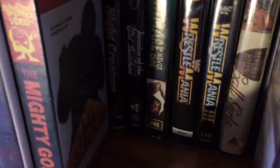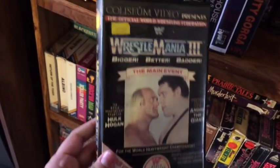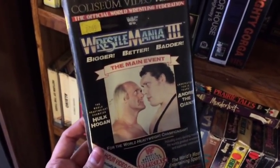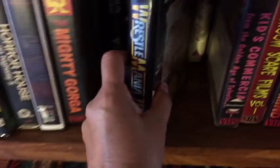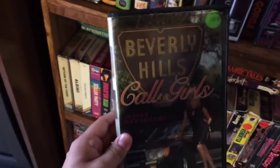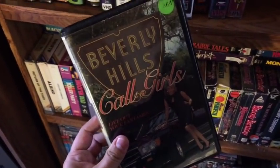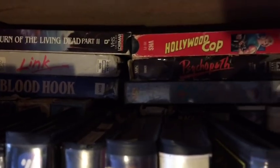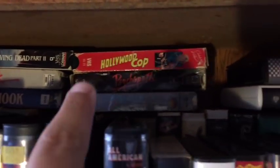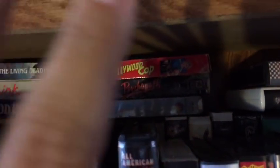I got some WWF ones right here — Wrestlemania 1, gotta have that. Probably my favorite Wrestlemania of all time: Wrestlemania 3, with like 93,000 people. Hulk Hogan versus Giant. I just love that cover art. And next to this I got some 80s sleaze — Beverly Hills Call Girls. I don't know why I have this, but I had to have it. Up there: Trinidad Part 2 with the original soundtrack, Hollywood Cop — great movie, really good cheese. Definitely seek that out if you can. It's like piss-your-pants funny.